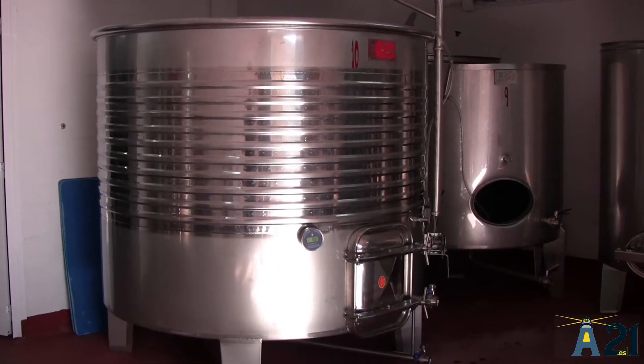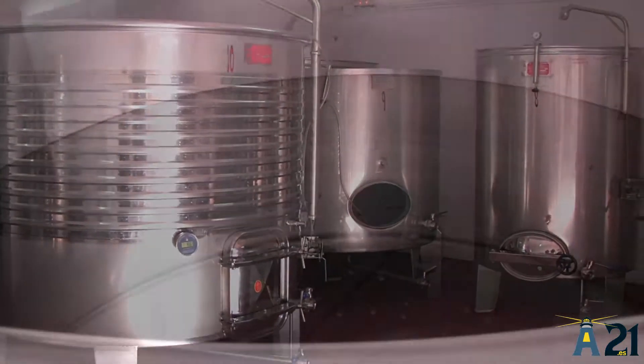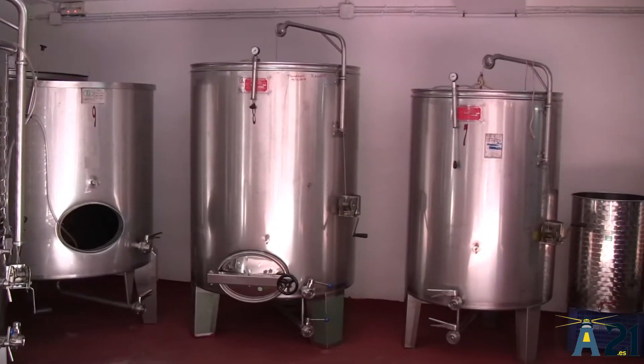Esta es la zona de elaboración, aquí es donde se recepciona, se moltura y se separa del escobajo la uva. Los depósitos, como se ven, son todos siempre llenos y están refrigerados para mantener una temperatura constante durante la fermentación, que es uno de los puntos más importantes dentro de cualquier fermentación de vino.